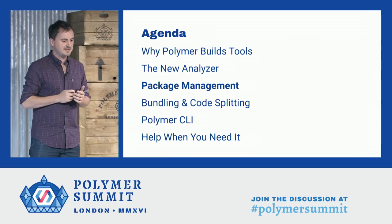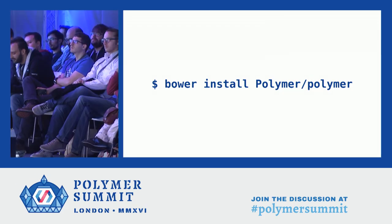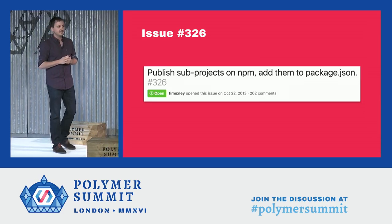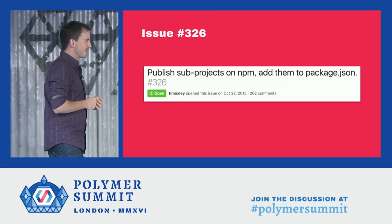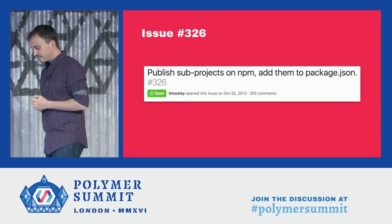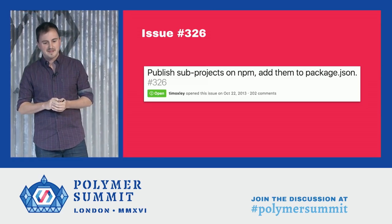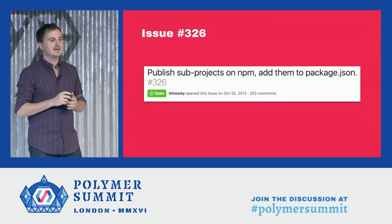Let's next talk about package management. As you all know, we use Bower to distribute all of our Polymer packages, and Bower works really well for us. But the ecosystem has been coalescing behind NPM, and many of you have asked for NPM support so you can use a single package manager. There's even an infamous issue on our GitHub repo — issue 326, 'publish sub-projects on NPM and add them to package.json' — opened almost exactly three years ago today, with 202 lively comments on it.